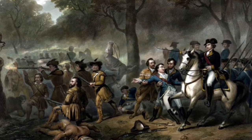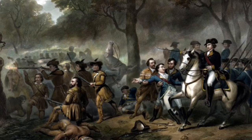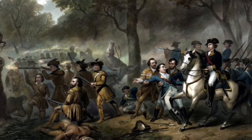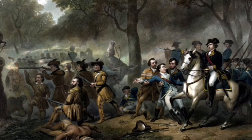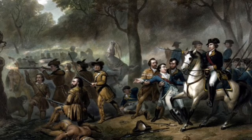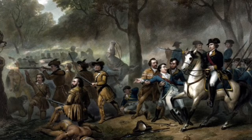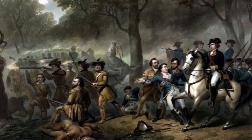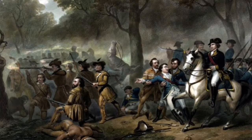Spain later joined with the French to fight against the British. For the rest of the war, Britain continued gaining France's and Spain's territories. During the peace conference in 1763, the British received Canada and Florida from France and Spain. The British allowed France to keep its West Indian sugar islands, and Spain was also able to keep Louisiana.